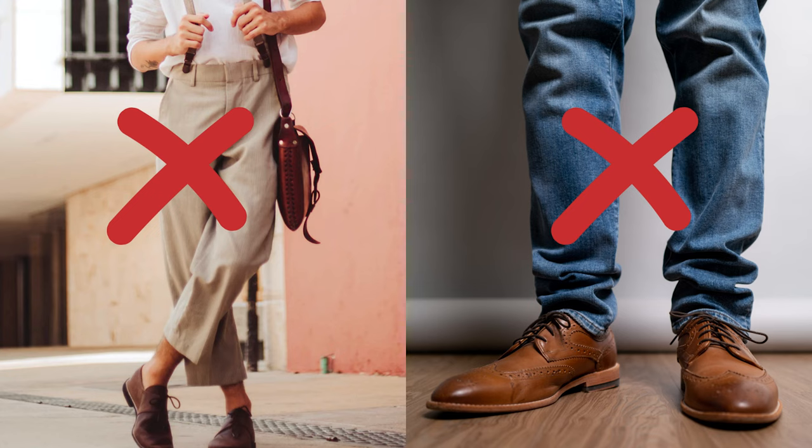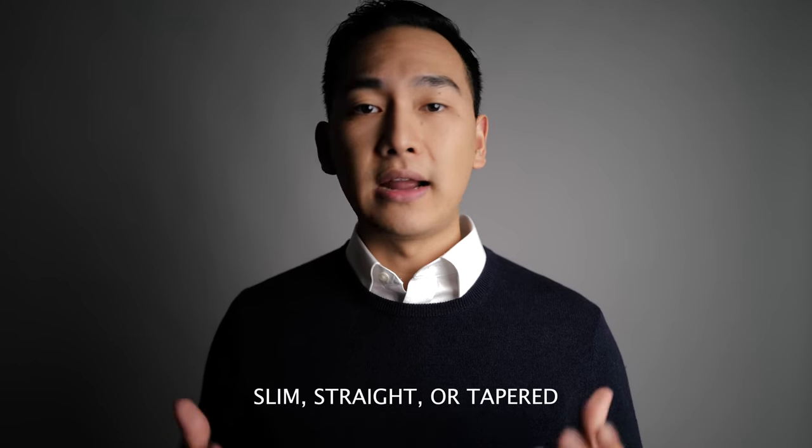First, you need to wear the right jeans because not all jeans will work. The ideal pair of jeans are dark blue and fit well. Avoid wearing skinny, boot cut, or baggy jeans. The jeans shouldn't give you a cropped look or bunch up at the bottom. Slim, straight, and tapered jeans are excellent options. The one you choose depends on your body type. Since dress shoes have a slim silhouette, jeans that offer a slimming and tapered look will look the best.